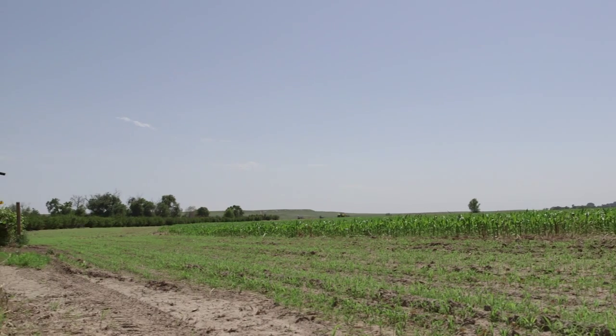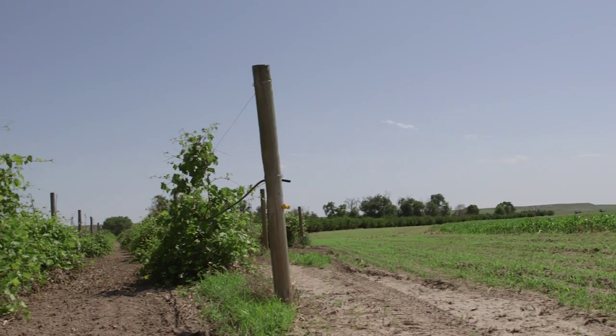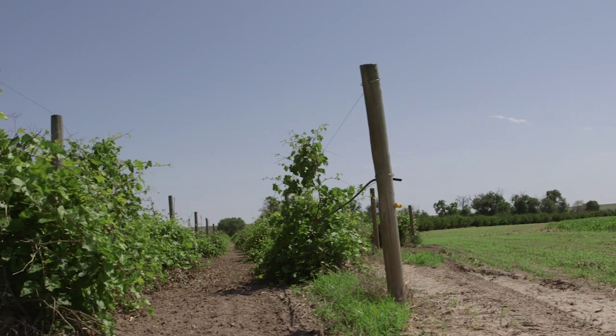In terms of where we planted grapes, it goes along with how we built the winery. We planted in areas we couldn't productively farm. We have vineyards in the corners of pivots — when the pivots swing, there's always that triangle you can't really irrigate efficiently. So a lot of our grapes are in minimalized places that were just basically weed patches or corners we couldn't irrigate.